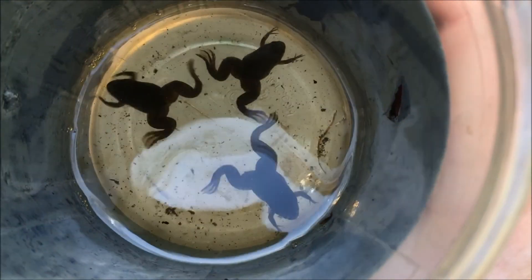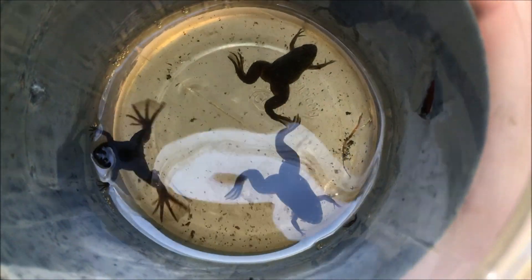All right, so there are the three African clawed frogs that we found — we probably could have found a whole lot more. The ones we ended up catching were on the smaller end, but they can grow to nearly six inches in length.